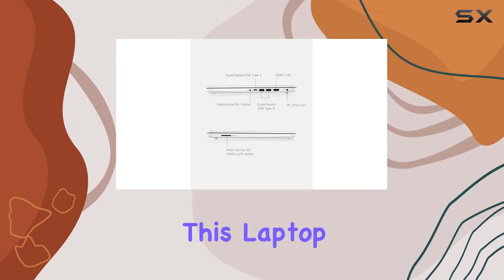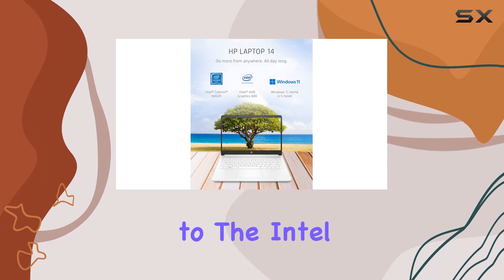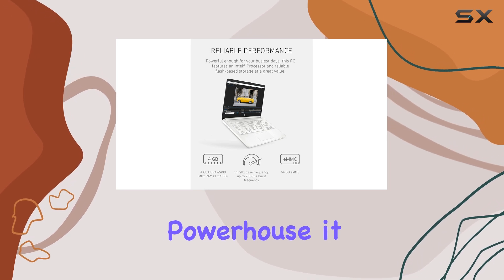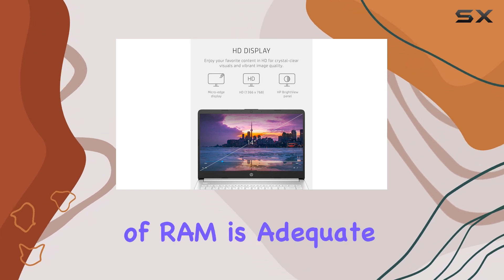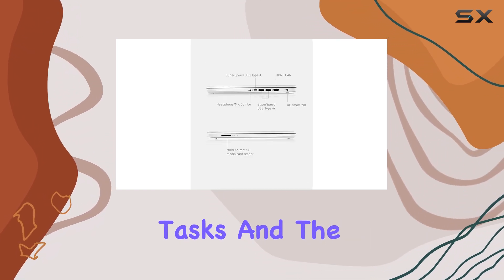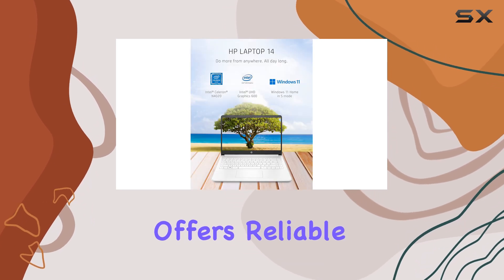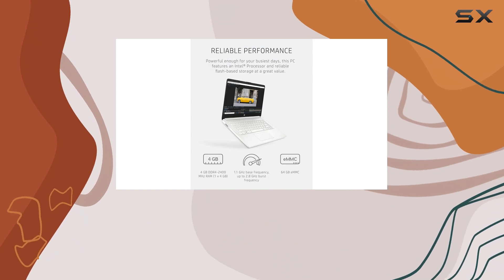One of the standout features of this laptop is its ability to stream 4K content thanks to the Intel UHD Graphics 600. While it's not a gaming powerhouse, it does handle light gaming and multimedia tasks quite well. The 4GB of RAM is adequate for typical tasks, and the 64GB embedded multimedia card offers reliable storage, although users may want to consider external storage solutions for larger file needs.